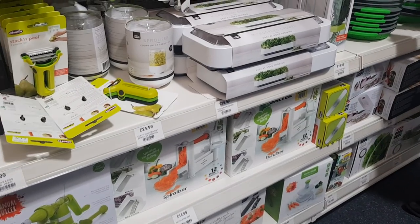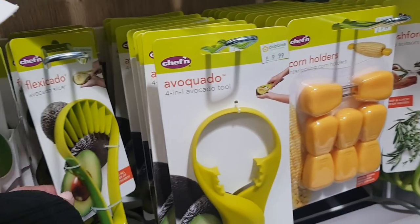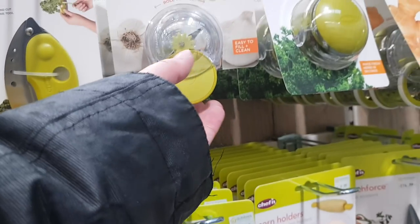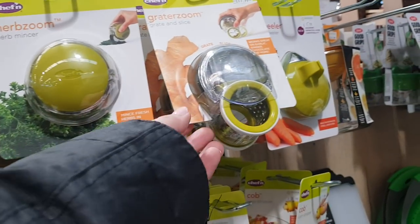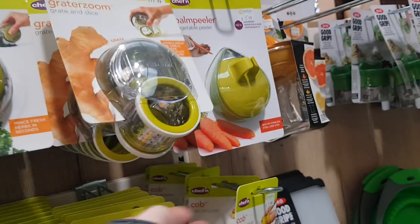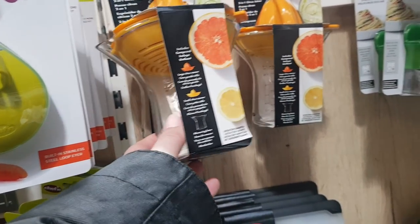And on this side, they've got loads of different gadgets and things. We've got an avocado tool there, avocado slicer, got a garlic chopper, a herb mincer, grate and slice, vegetable peeler, got a citrus juicer there. They do a gadget for everything, don't they?